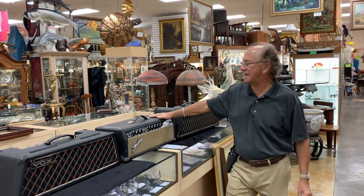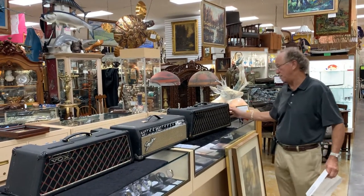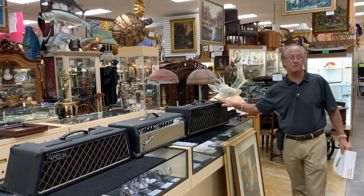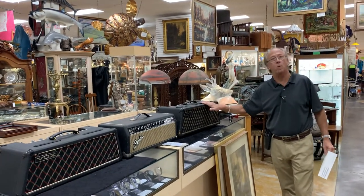Everything is intact as you can see. The covering and the faces are in really, really good condition, especially considering how old they are. These are working perfectly.